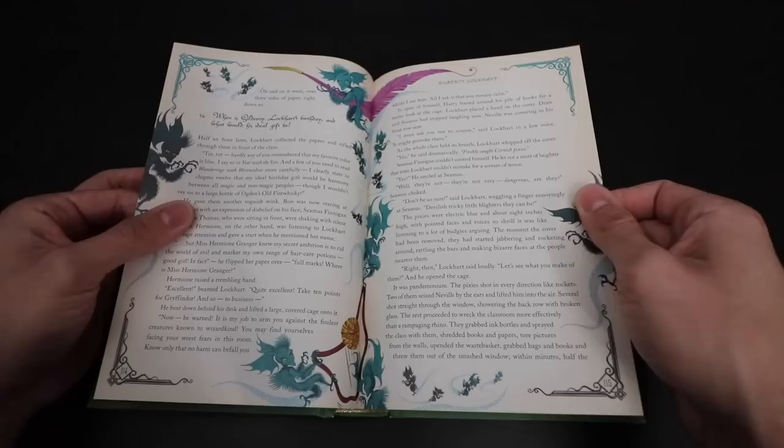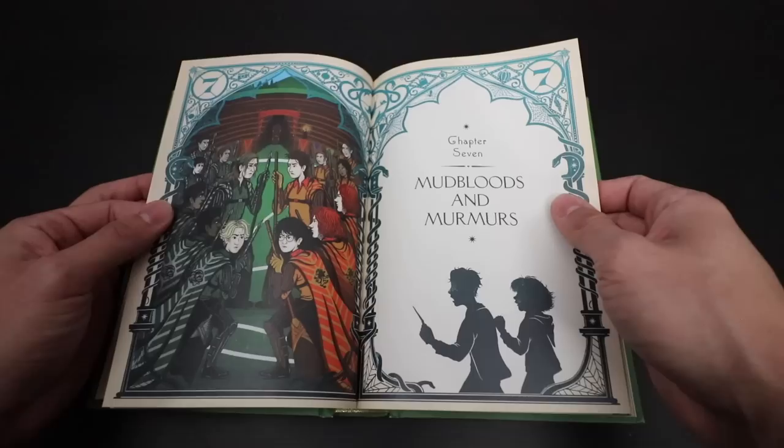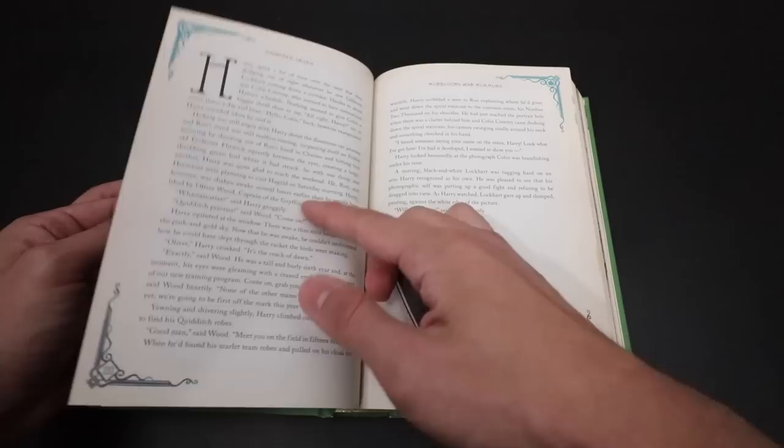Pesky Pixie Pesternomy! I love this overview of the Defense Against the Dark Arts classroom with everyone freaking out about the Pixies. Chapter 7 — Slytherin vs. Gryffindor. Even the broomsticks are designed differently, and the Quidditch robes — just fantastic.